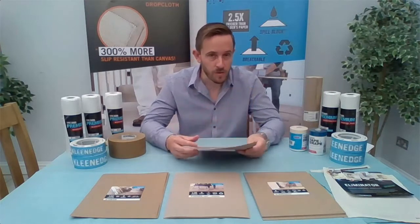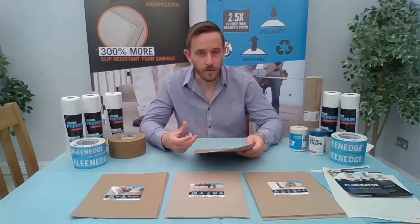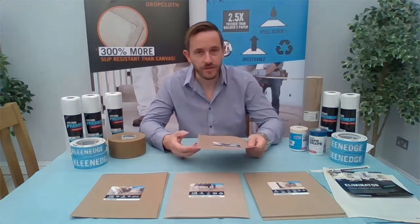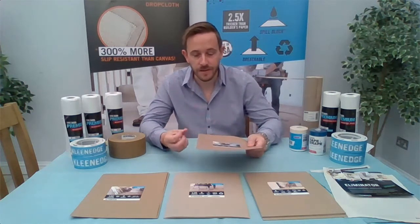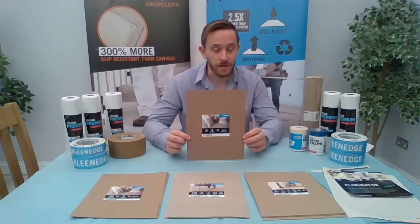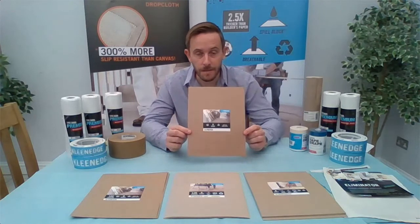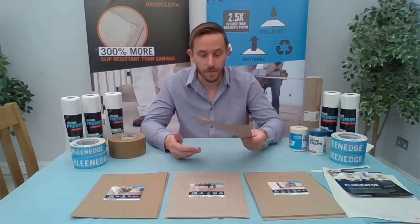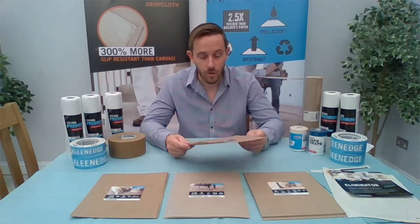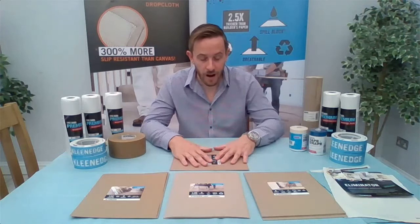X Paper is breathable, which is really important if you're potentially working on a wood floor — any plastic products tend to make the floor sweat, which can be quite damaging to wood surfaces as they can bow and lose their shape. It's also great if you're working on a concrete floor that's recently been laid and is still going through a curing process — you can put this down and it's not going to do any damage.